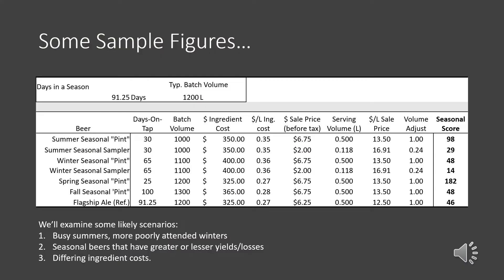Taking our sample figures, we see some fairly typical scenarios. Summer and spring seasonals are a bit more popular and sell out more quickly. We have some products with high losses, some that are expensive to make because of ingredients, and some sitting on tap for a fairly long time. Our flagship ale is slotted in at the bottom, listed for being on tap the entire season, with a typical batch volume and its ingredient costs listed as well. The big spike in this table is the spring seasonal pint — in this scenario, we decided we weren't doing small samplers of the spring seasonal, possibly because it was running out of tap too quickly. It has a reasonable batch volume, low ingredient cost, and a higher sale price than our reference, so all together it gives a very high score.